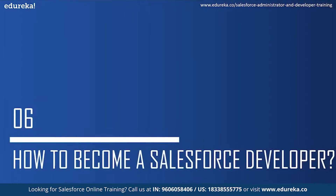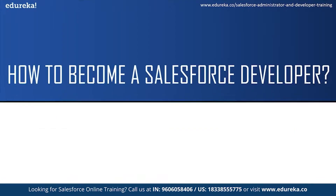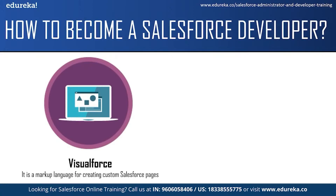Moving on to the final topic — how to become a Salesforce developer. First of all, there is no prerequisite to become a Salesforce developer, but companies do ask for a bachelor's degree in computer science or some similar discipline. You should have good knowledge of at least one high-level programming language and some basic understanding of Salesforce. I would highly recommend you start learning about Salesforce technologies like Visualforce. Visualforce is a markup language for creating custom Salesforce pages. To build applications on the Salesforce platform, you need to know how to develop user interfaces and write application logic. You can develop the user interface using Visualforce, just like using JavaScript or AngularJS to build user interfaces for a website.